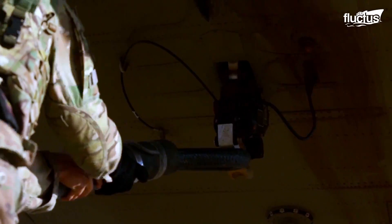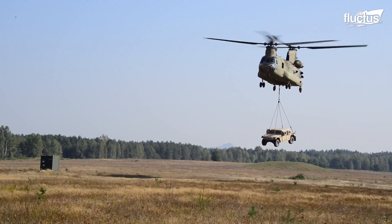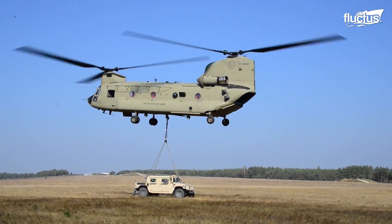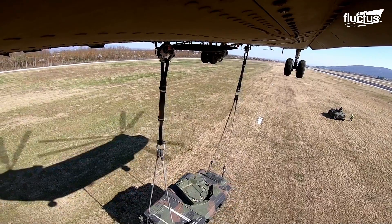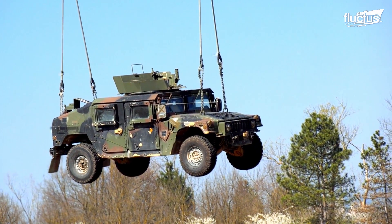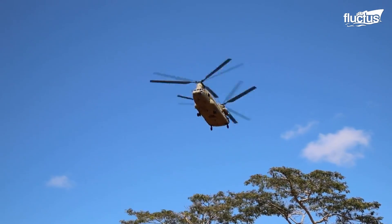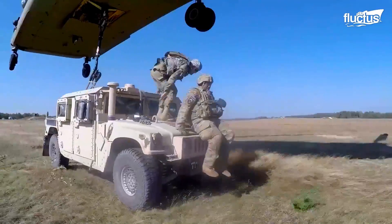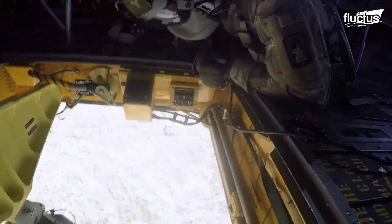With sling loading, Humvees can be moved from one part of the battlefield to another in minutes. A fully loaded and armored Humvee can weigh up to 14,000 pounds. Fortunately, the CH-47 Chinook helicopter, which is frequently used in sling loading operations, can lift up to 24,000 pounds at a time via its external cargo hooks.